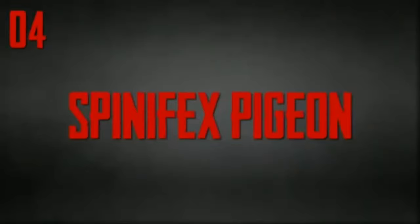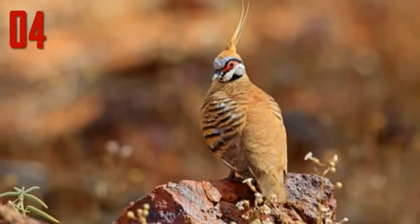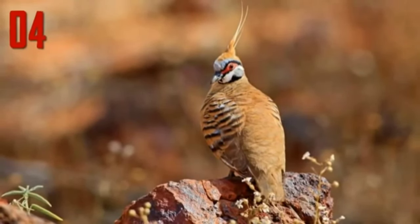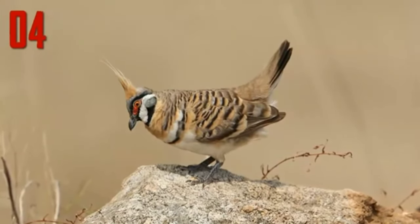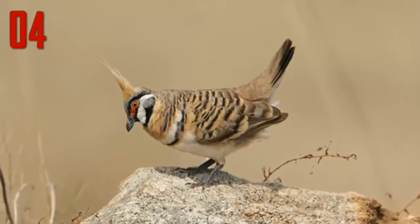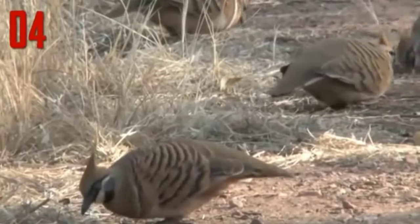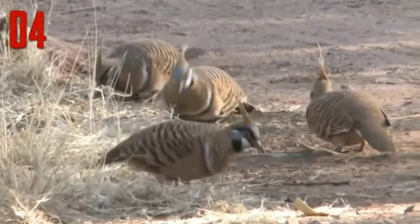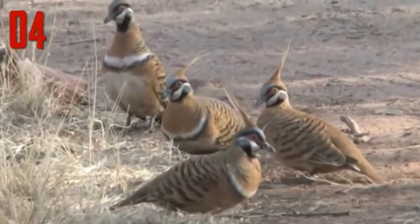Number 4: Spinifex Pigeon. A handsome reddish species, the Spinifex Pigeon is mostly ruddy coloured and has a pointed rufous topknot and a striking face pattern. Bare red skin surrounds a pale eye and the face is striped black and white, with some subtle blue markings too. Bold black bars are spread across the wings and sides of the mantle. It is inconspicuous when foraging on the ground and is well camouflaged, as its reddish colouration mirrors the red dirt and rocky outcrops within the arid landscapes it inhabits.